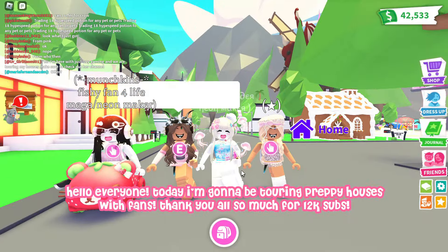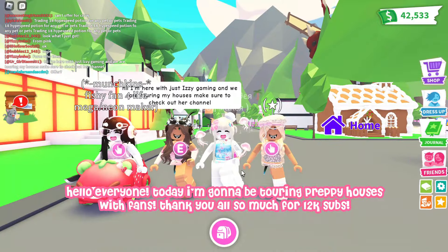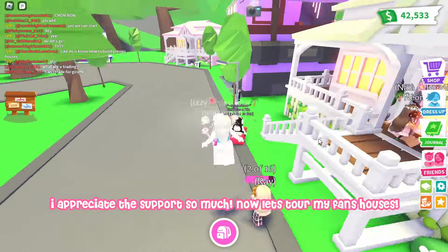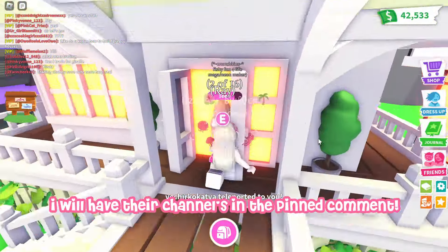Hello everyone! Today I'm gonna be touring preppy houses with fans. Thank you all so much for 12,000 subs — I appreciate the support so much. Now let's tour my fans' houses. I will have their channels in the pinned comment.